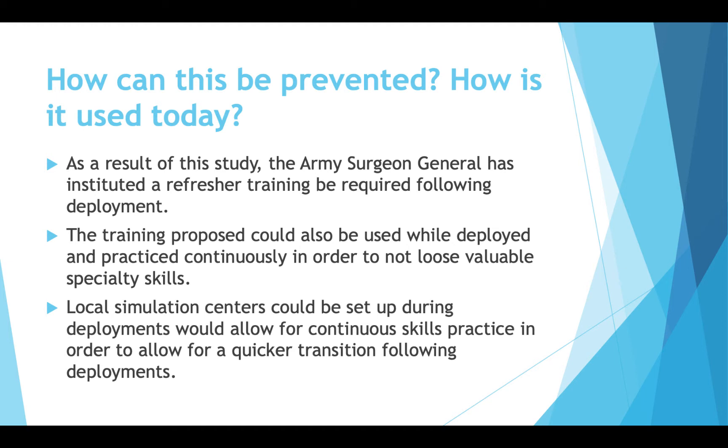So how can this be prevented and what can we do today? As a result of this study, the Army Surgeon General instituted a required refresher training post-deployment. While the refresher training is valuable, since these are patients the doctors are dealing with, you want to do more than just click through a PowerPoint. There's a lot of value in incorporating modeling and simulation to get doctors back to baseline. This refresher training could also be incorporated while deployed — something done once a month or every week, depending on what specialty skills they need to retain.